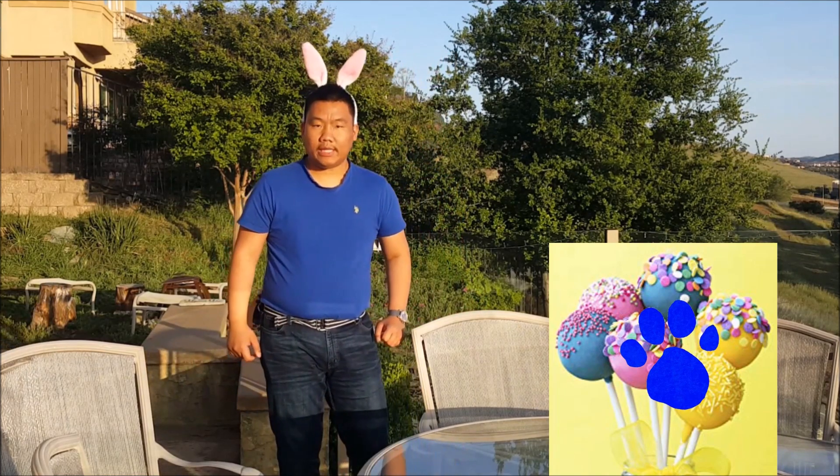No, a clue! Wait, you see a clue? Where? There! Oh, right there! There's a clue on these lollipops.